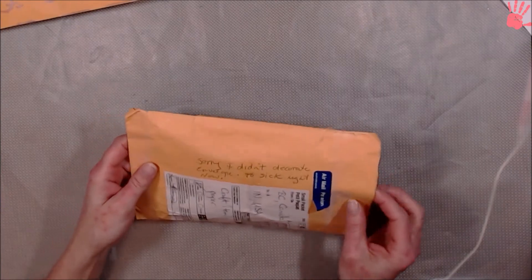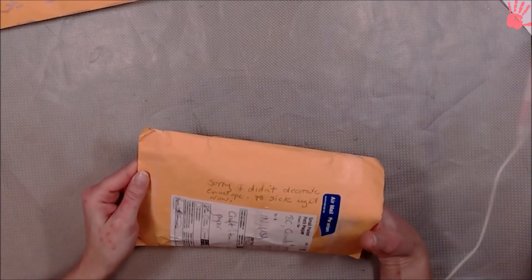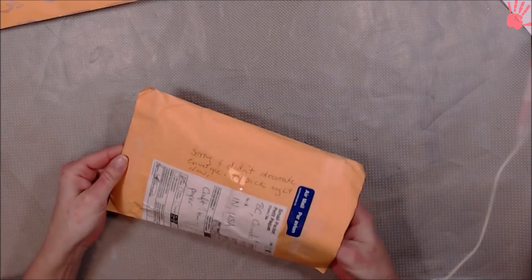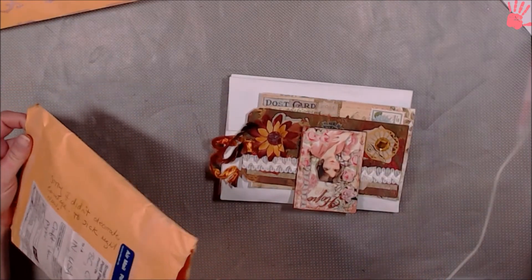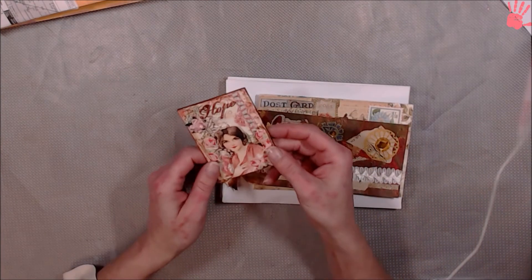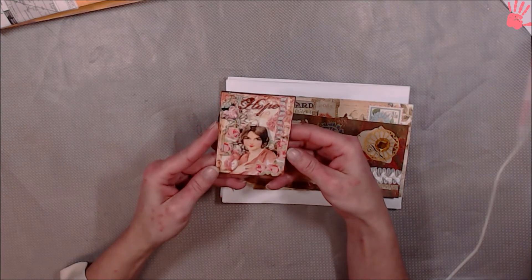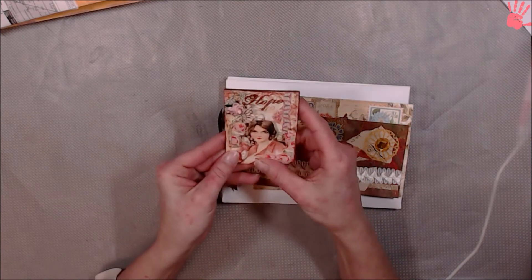And this one is from Canada. I think it's from Lynn Mason. I can read the last name really well, but the first name... Yeah, Lynn Mason. This is who this is from. Welcome to the corner — I'm not sure if I have come across you yet, but welcome. Or if I have, let me know your YouTube channel name. Here's her ATC. That is pretty. I love that.